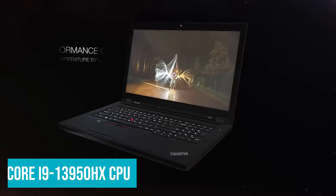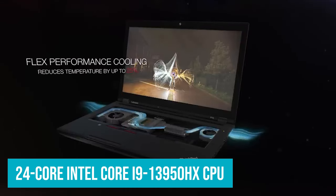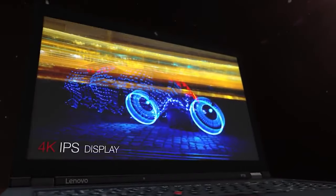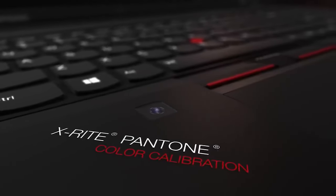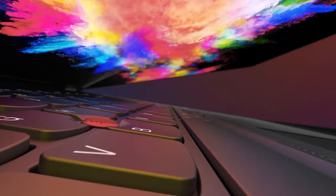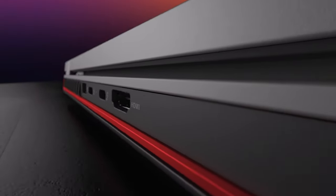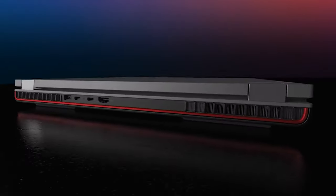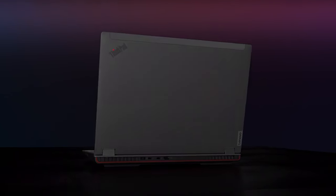It pairs a 24-core Intel Core i9-13950HX CPU with 64GB of DDR5 memory and an NVIDIA RTX A4000 series graphics chip with 12GB of DDR6 memory. If you want more, there are configurations with up to 128GB of memory, faster NVIDIA GPUs and more storage, but at the cost of a dramatic price increase.